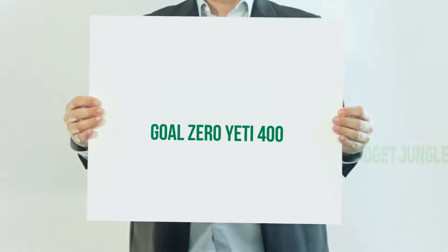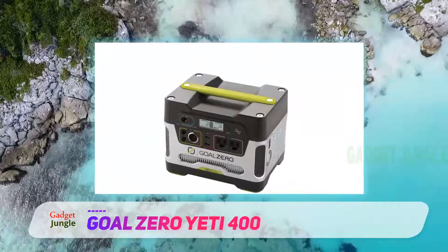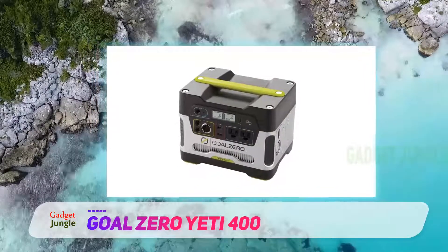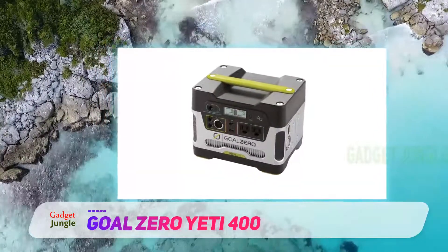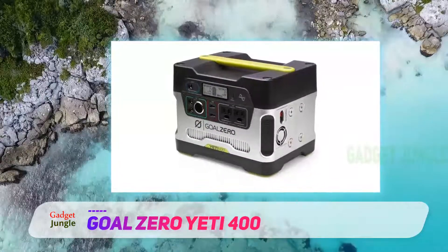Goal Zero Yeti 400. If you're looking to invest in a top quality solar generator that can help you power through a power emergency or simply provide a source of power for an outdoor excursion, the Goal Zero Yeti 400 solar generator is perfect for you.